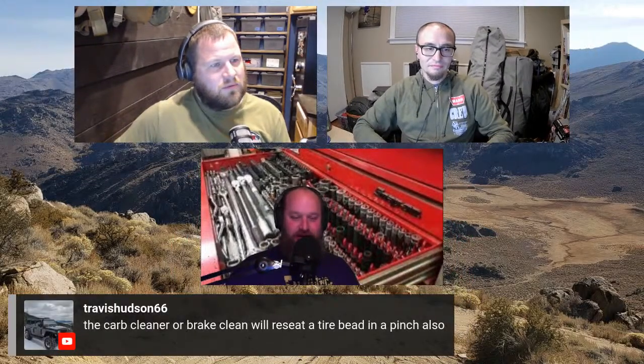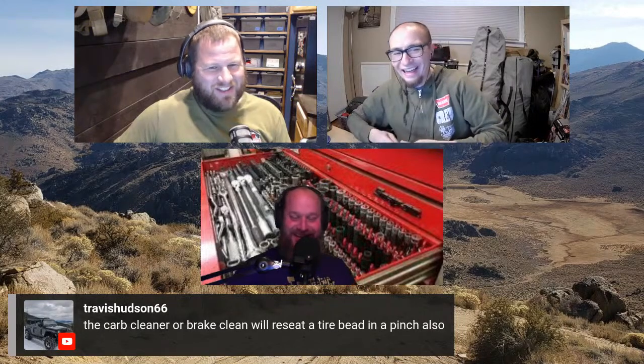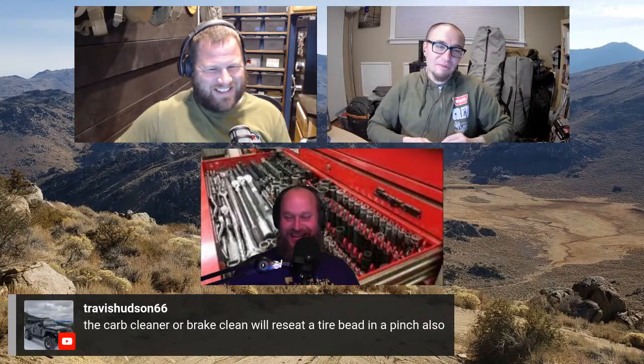The miscellaneous category is like the junk drawer of your kit. The holy trinity: zip ties, duct tape, and bailing wire. With those three things and a crescent wrench, you could wipe off most of the rest of the list. Travis from comments adds: carb cleaner or brake cleaner can reset a tire bead in a pinch — the hosts confirm they've been there and done that.